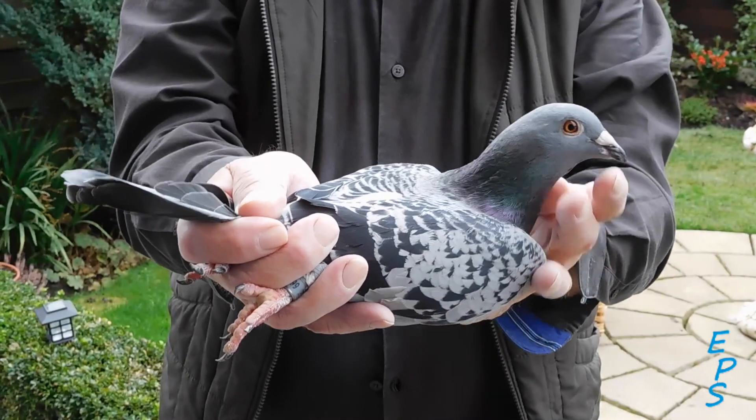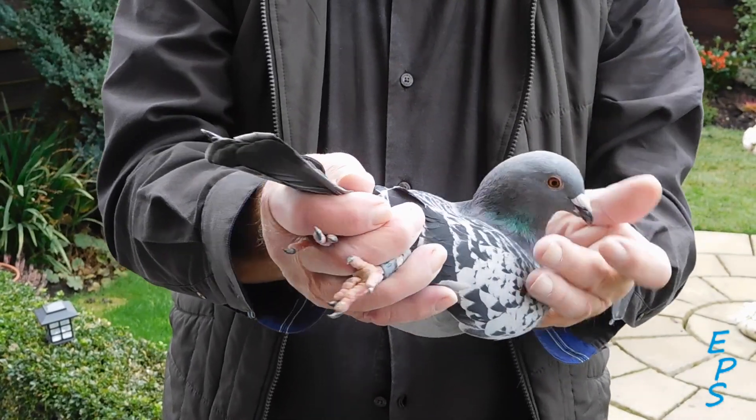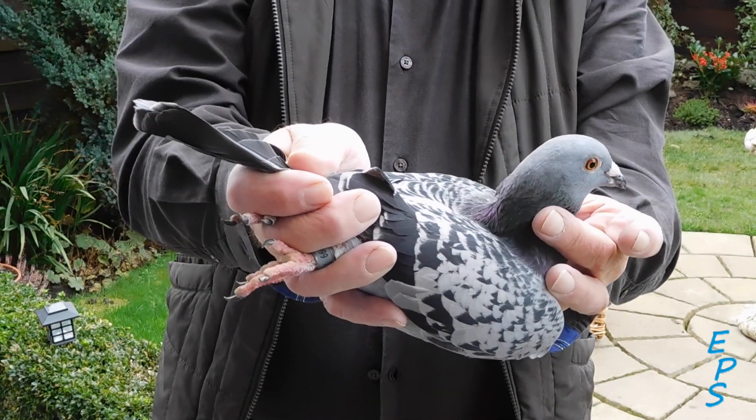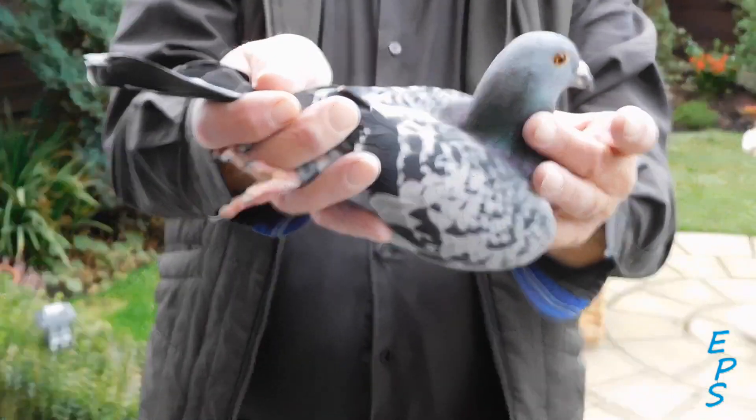This is again a full brother to a very good winner for me this year in the young birds. Terrific line of people. He's a little bit shorter than the others, but he's typical of the family.